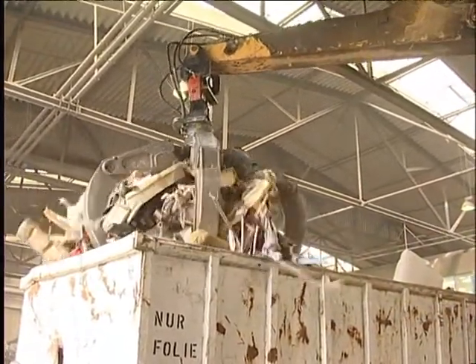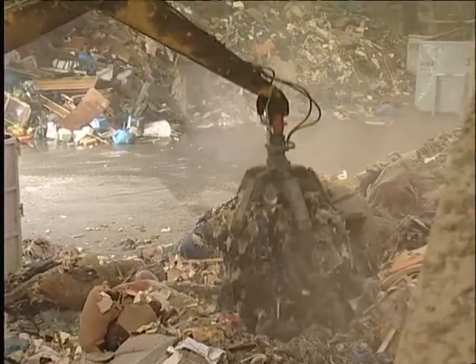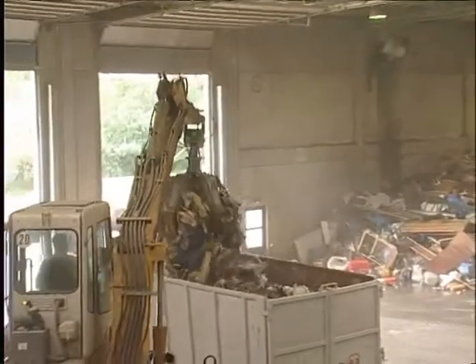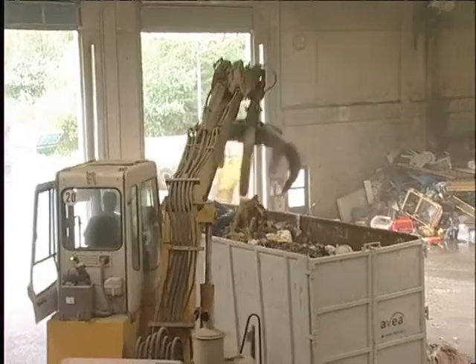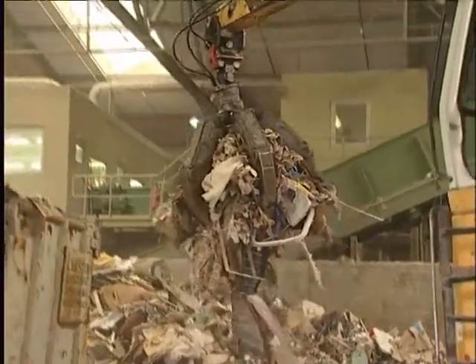The BGW-1 can be fitted on all excavators with free-swinging load attachments, such as two or multi-tine grapples and magnets. Optimal performance is guaranteed irrespective of whether it's used in mining, for waste disposal or recycling purposes.